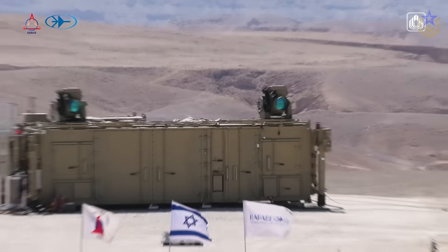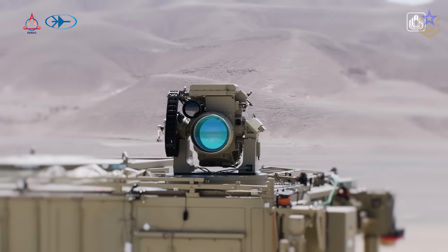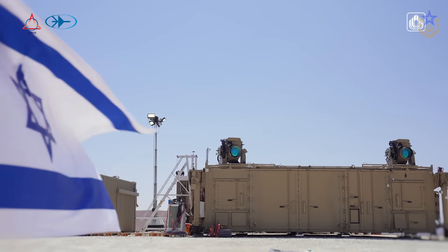In today's video, we're taking a closer look at Iron Beam — what it is, how it works, where it fits in Israel's layered air defense, and what limitations still apply. Let's dive in.